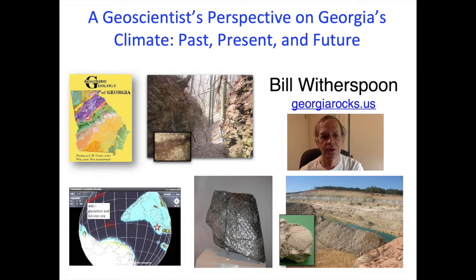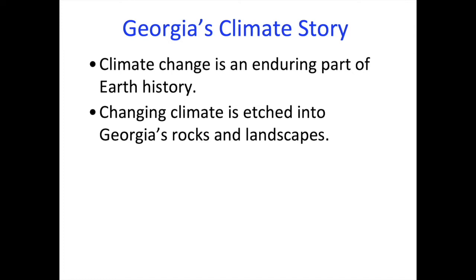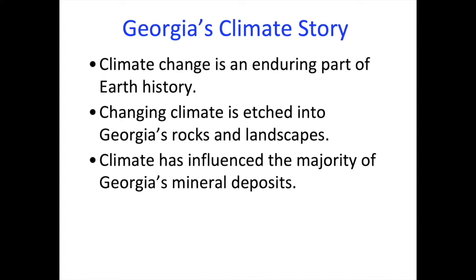I'm Bill Witherspoon, and I'm one of the authors of Roadside Geology of Georgia. I'm showing you a program that I first put together when I was taking a class in Paleoclimatology — the study of ancient climates — at Georgia Tech in 2017. Climate change is an enduring part of Earth's history, and Georgia's rocks and landscapes reveal its history of climate.